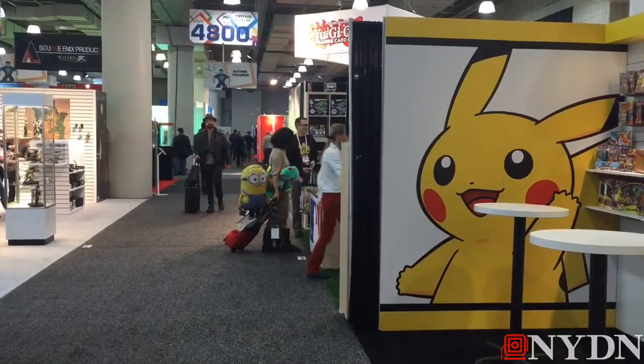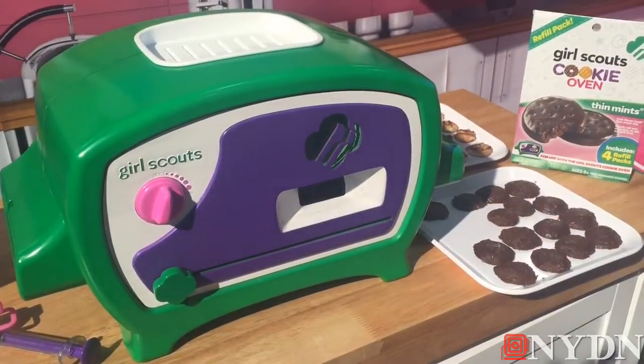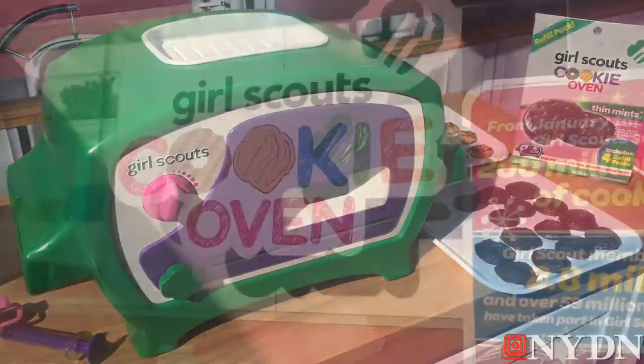Hey, it's Jennifer Rizzi with The Daily News, and I'm coming to you from the International Toy Fair at the Javits Center. I've got a sneak peek for you at one of the hottest new toys of this year, slated to hit stores in summer of 2015.